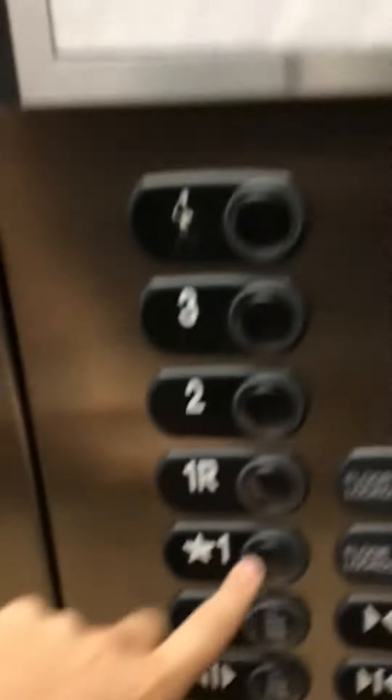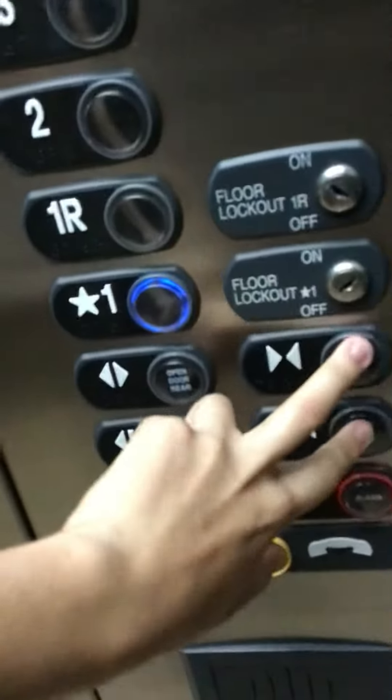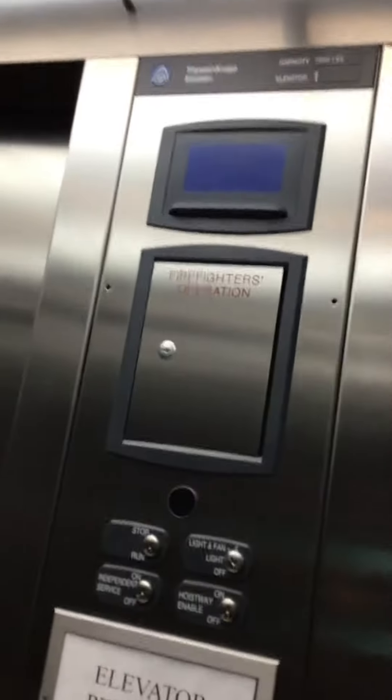Let's ring the bell. One R — one R is locked. See, one R is locked. You have to have a key to go to one.